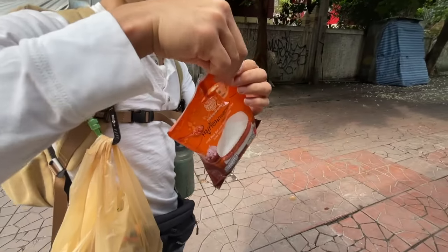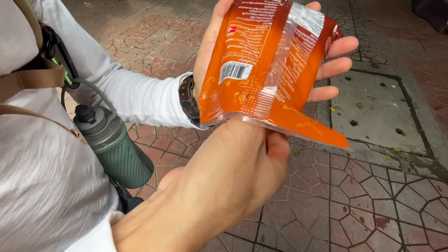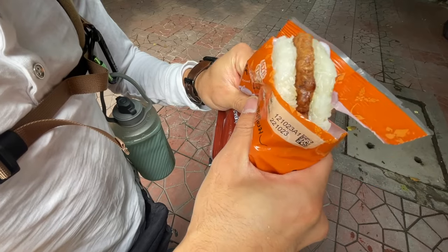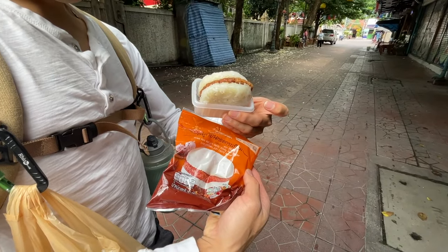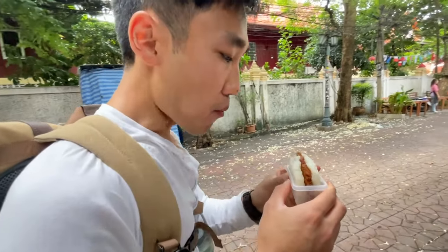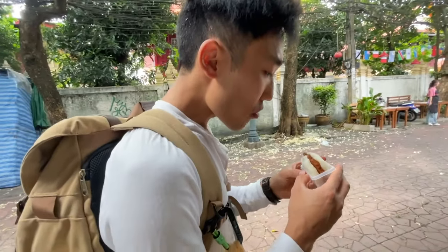The rice burger — they heat it in the plastic bag. You just open it and it's super hot so you have to be careful, but it is really good, I assure you. Yummy! It's like sticky rice. Is it good? Yeah, I like it. I did not lie to you.